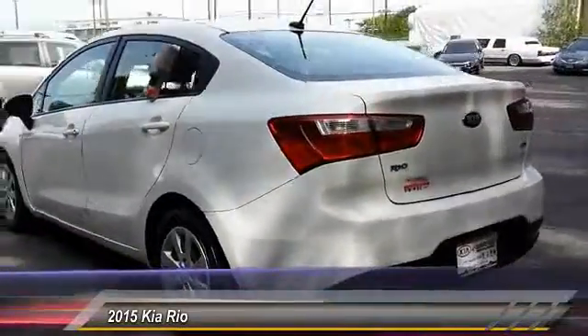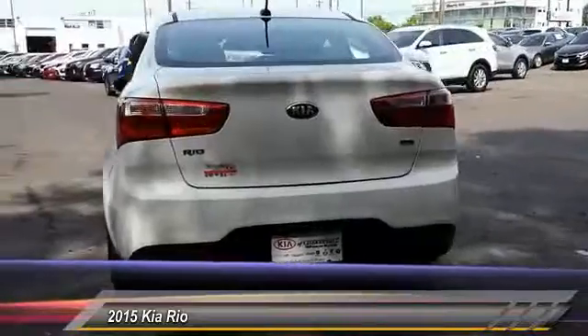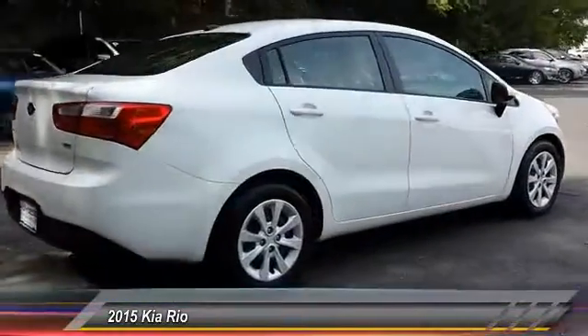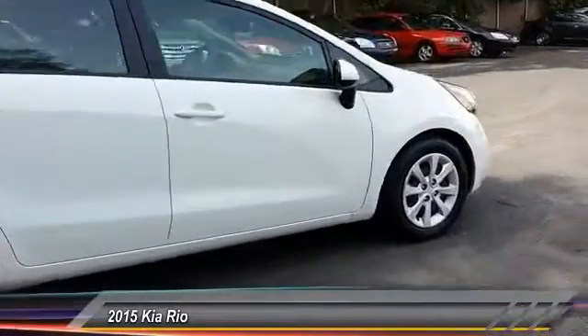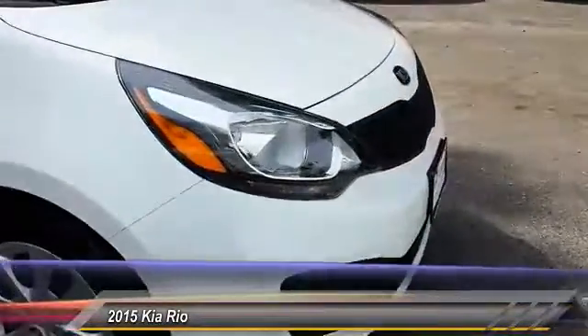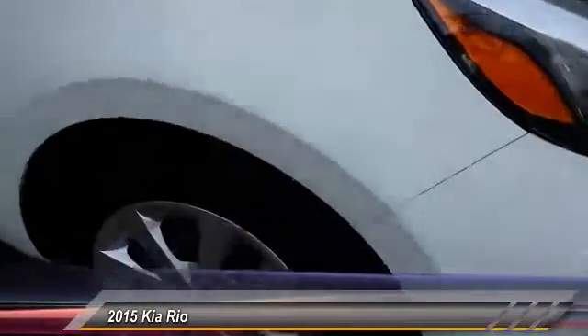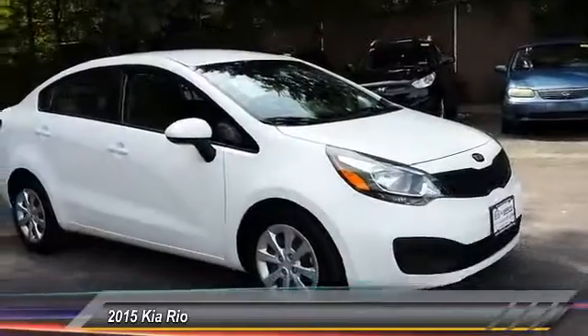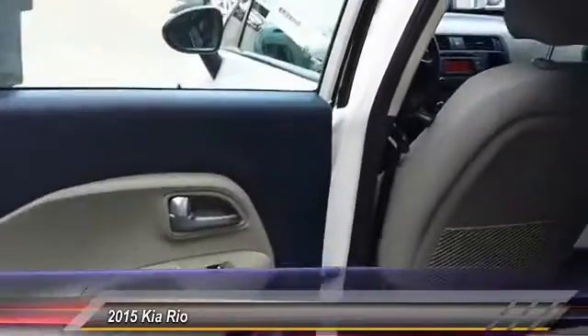This vehicle has less than 40,000 miles. Here are some of this vehicle's great options: traction control, stability control, steering wheel audio control, anti-lock braking system, driver airbag, power steering, adjustable steering wheel, hard disk drive media storage, four-wheel disc brakes, and floor mats. Come see the car for yourself.